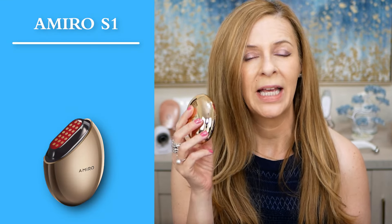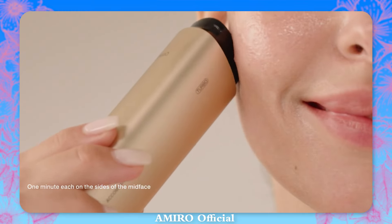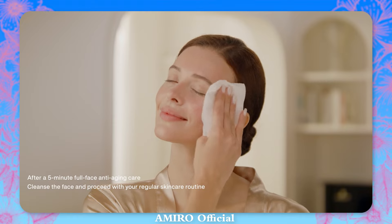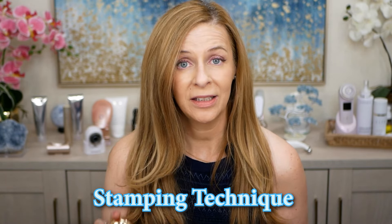So how are these devices different? The S1 uses a stamping motion, while the R3 Turbo uses smooth radio frequency technology. Stamping is a superior technique for anti-aging devices that increases energy concentration and enhances the device's effects. Smooth is a gentler technique that covers more surface area and provides a more even distribution of energy. Professional in-office RF devices that are higher powered typically use a stamping technique, and stamping is really where home devices are heading for the future.